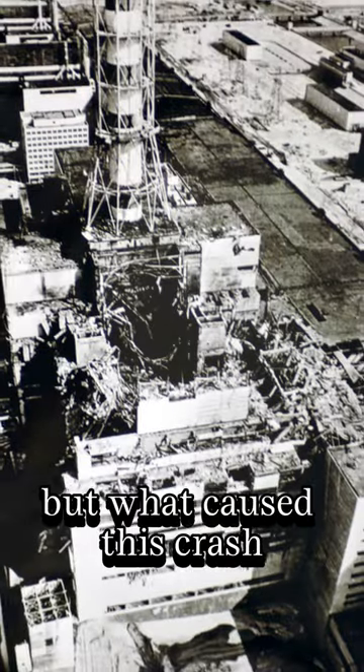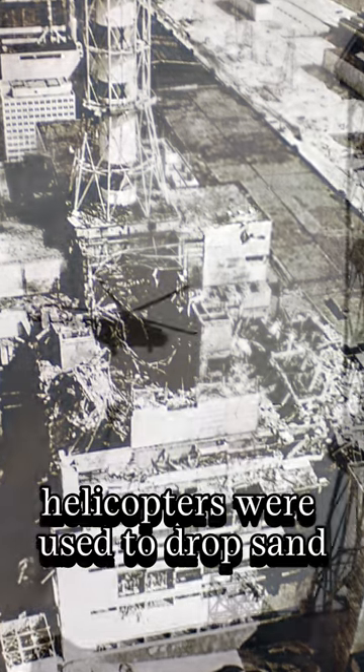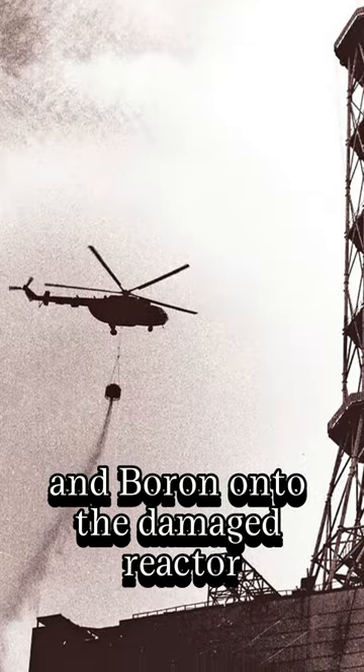This is the tragic moment a helicopter crashes directly over the core of the Chernobyl reactor in October 1986. In the aftermath of the Chernobyl disaster, helicopters were used to drop sand and boron onto the damaged reactor.